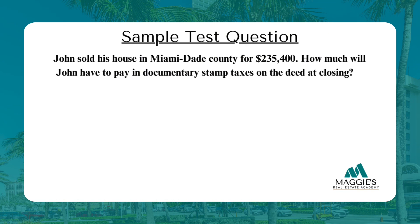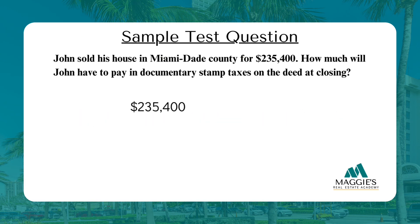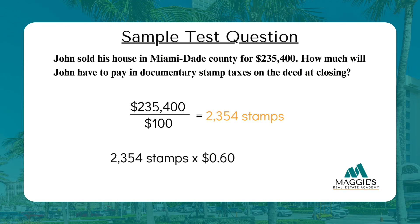Let's try another one. John sold his house in Miami-Dade County for $235,400. How much will John have to pay in documentary stamp taxes on the deed at closing? Take $235,400 divided by $100, which gives $2,354 taxable units. Since there is no decimal, multiply by the Miami-Dade County rate of $0.60: $2,354 × $0.60 = $1,412.40.